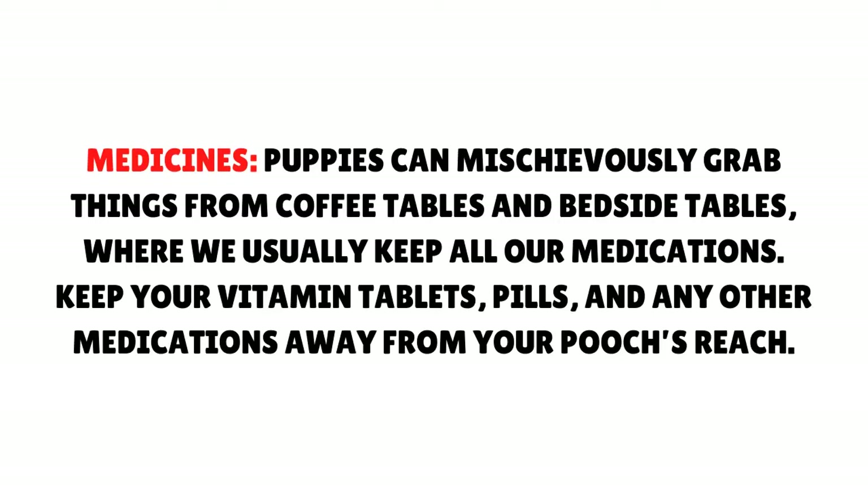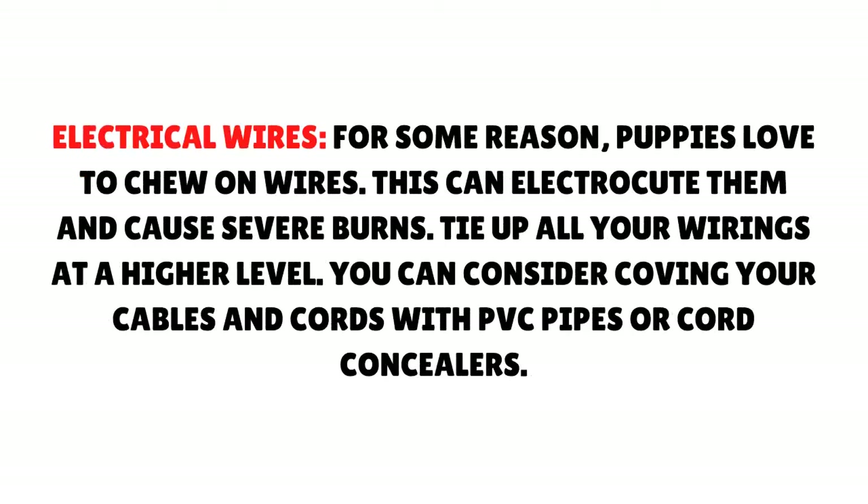Medicines: Puppies can mischievously grab things from coffee tables and bedside tables where we usually keep all our medications. Keep your vitamin tablets, pills, and any other medications away from your pooch's reach. Electrical wires: For some reason, puppies love to chew on wires, which can electrocute them and cause severe burns. Tie up all your wirings at a higher level, or cover cables and cords with PVC pipes or cord concealers.